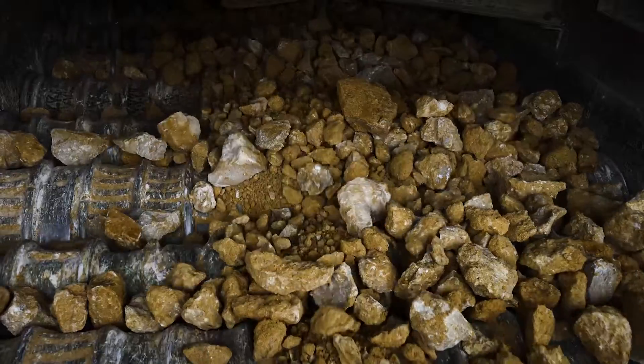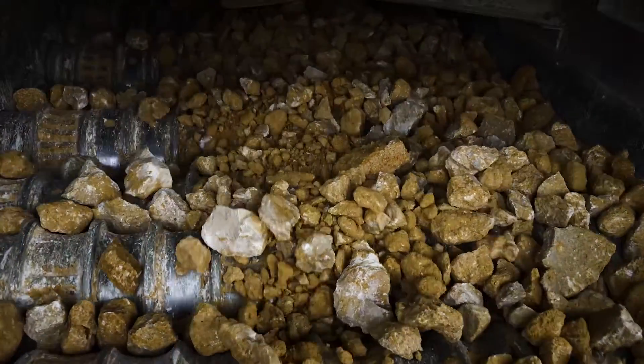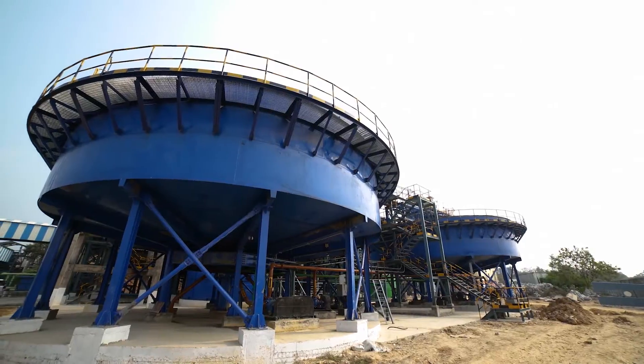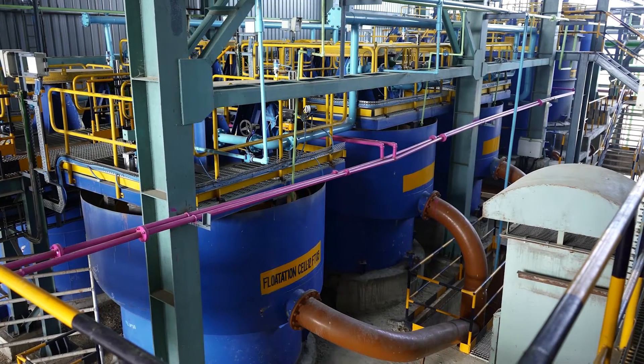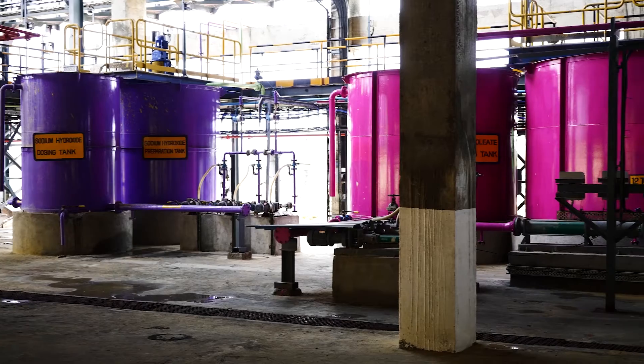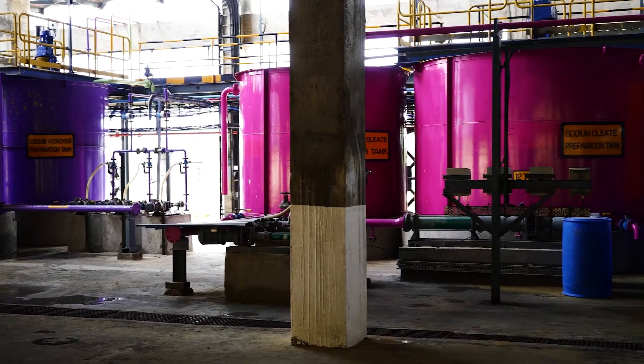In this crushing section we have reduced the size of limestone from a maximum of one cubic meter to 50mm size. We are at the flotation plant — it is one of the most innovative and advanced flotation plants for limestone application. In this flotation plant we recover the lime by processing the slurry from the beneficiation plant.